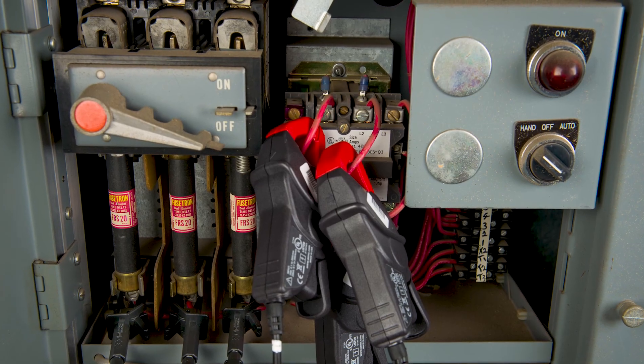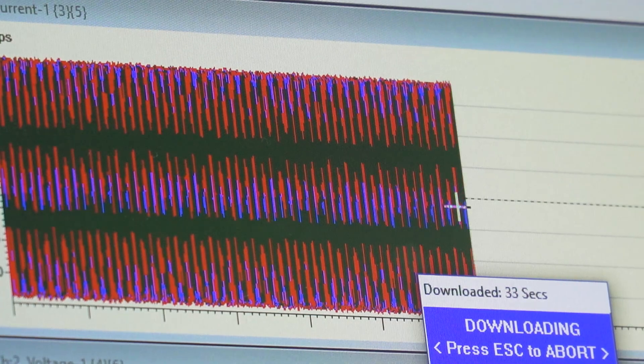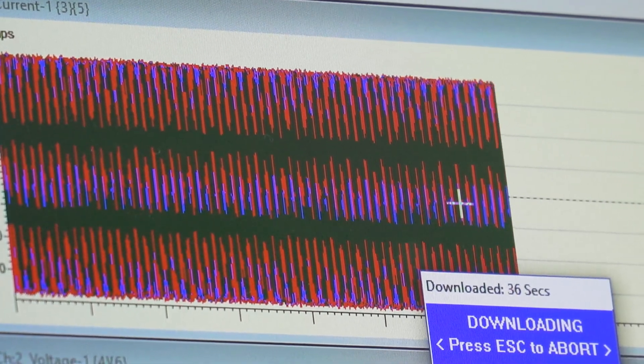Following a simple installation, data collection is extremely efficient, receiving and analyzing thousands of data points in less than one minute.